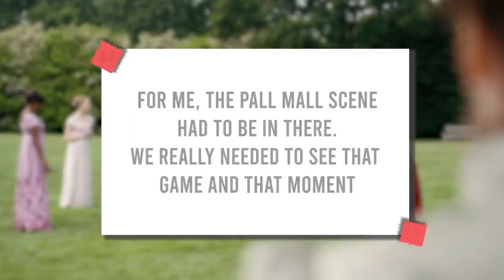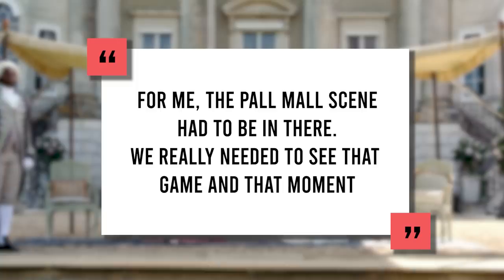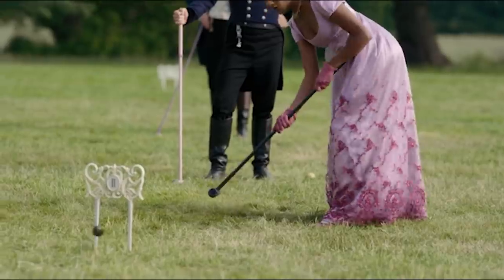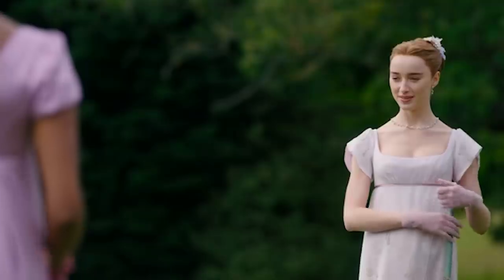Shonda Rhimes, one of the showrunners, expressed in an interview: 'For me, the Pall Mall scene had to be in there. We really needed to see that game and that moment.' Showrunner Chris Van Dusen added, 'It's really this fun, raucous game, full of only the best and sharpest Bridgerton banter, played in this lush, beautiful English countryside in the shadow of this amazing estate.' And they translated the scene onto our screens perfectly, because it was so much fun to watch.